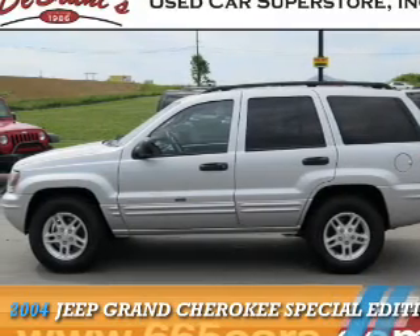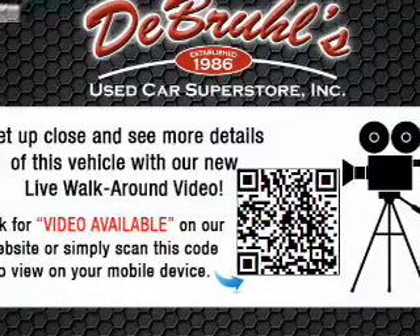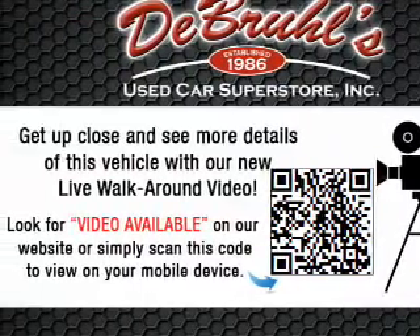Presenting the 2004 Jeep Grand Cherokee. It's powered by 4-wheel drive, an 8-cylinder engine, and a 4-speed automatic transmission.